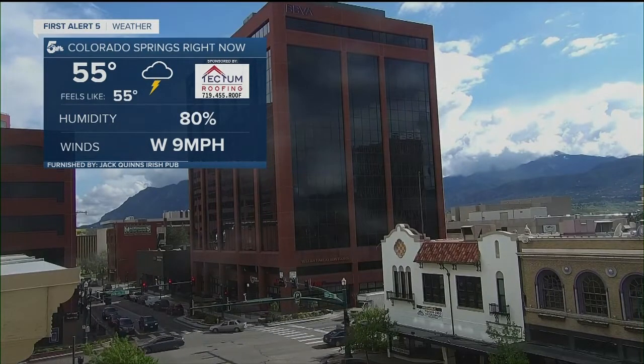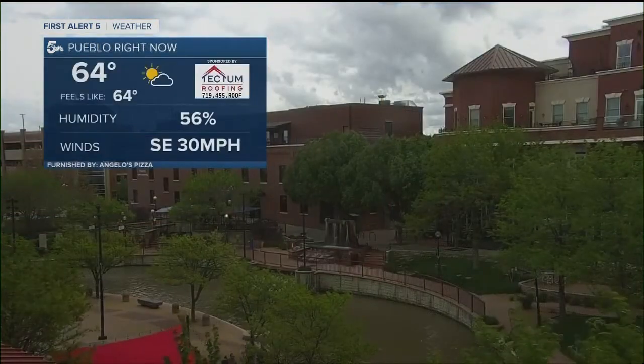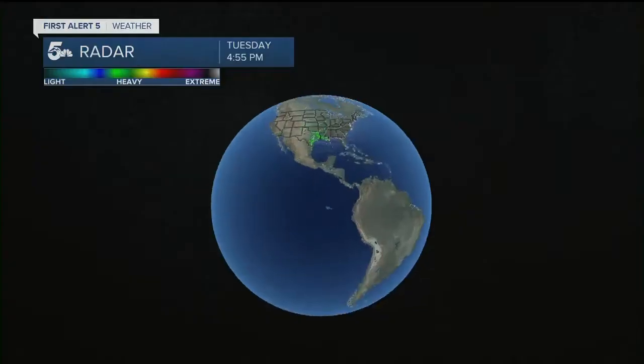55 is the current temperature. Sure is nice to see that sunshine across the Springs right now. Live look downtown Pueblo — you've got mostly cloudy skies. It is windy in Pueblo right now, with sustained winds out of the southeast at 30 miles per hour.